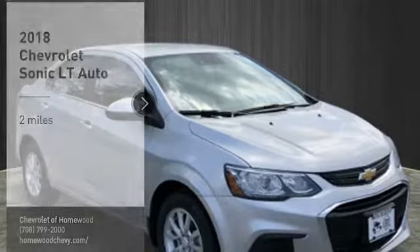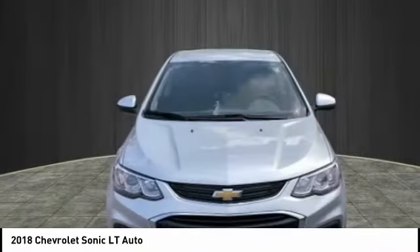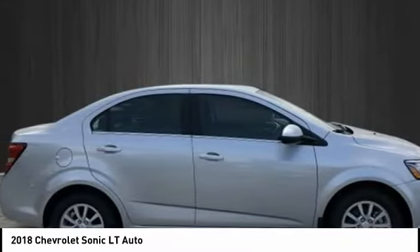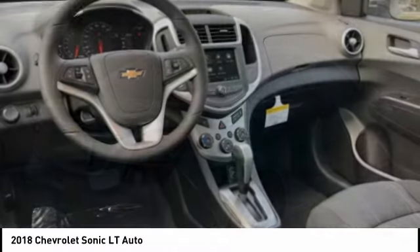Looking for the right vehicle? Check out the 2018 Sonic. The taut, strong body lines and powerful stance of Chevy Sonic allude to the power you'll find under its hood. Throw a little extra power into the mix with the available turbocharged engine.